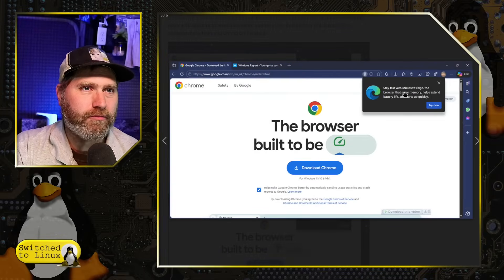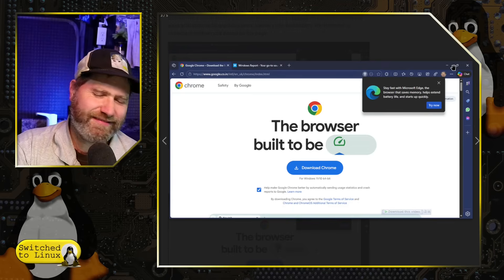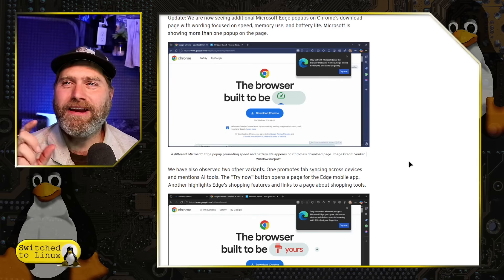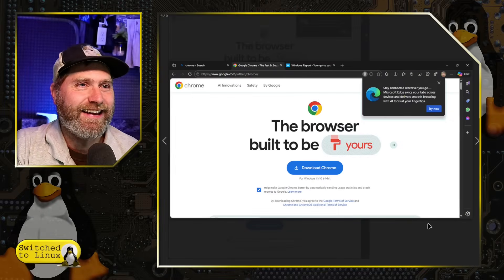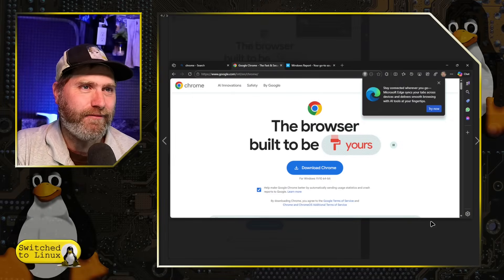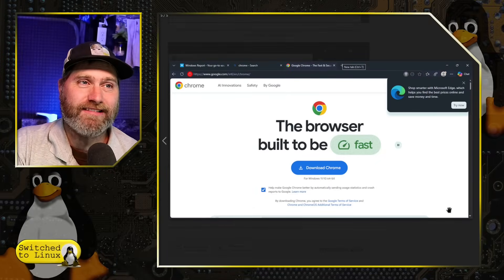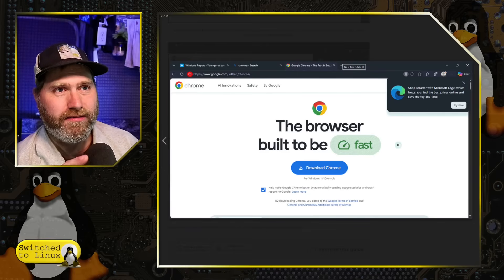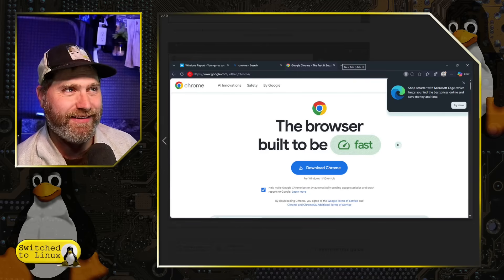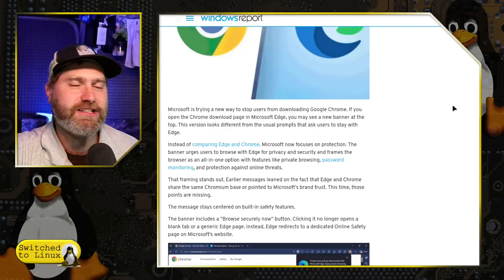One of the tests they're doing is 'Stay fast with Microsoft Edge — the browser that saves memory, helps extend battery life, and starts up quickly.' It's like reading the labels on scam nutrition stuff. Another says 'Stay connected wherever you go — Microsoft Edge syncs your tabs across devices and delivers smooth browsing with AI tools at your fingertips.' Then there's 'Shop smarter with Microsoft Edge, which helps you find the best prices online and saves money and time.' By the way, that shopping feature is one they're slowly and silently changing, according to reports after the Honey situation — apparently Edge was doing the same thing Honey does, inserting its affiliate code on things. That was in Megalag's latest report.